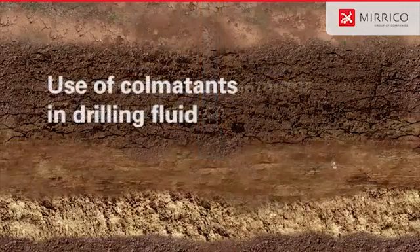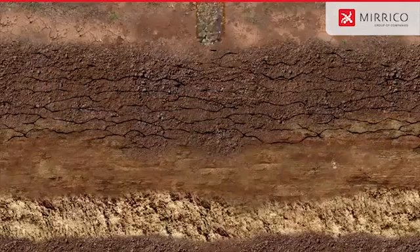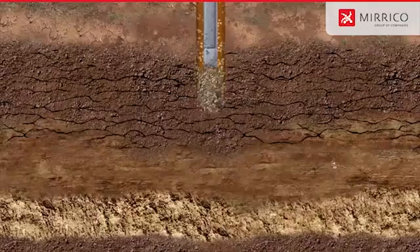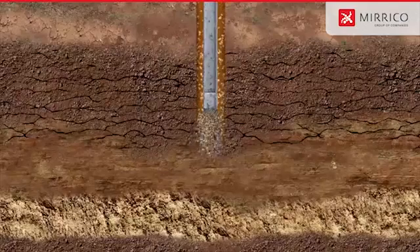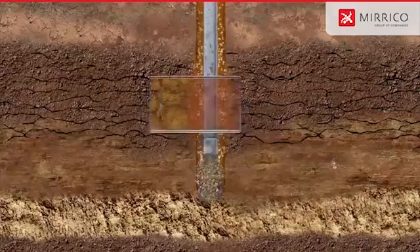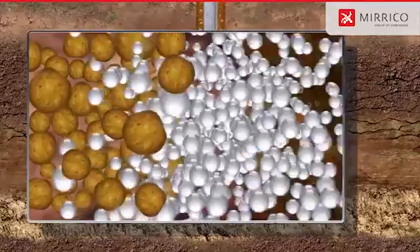The most widespread way of lost circulation control is the use of comitants as a part of a drilling fluid, and also the use of viscoelastic compositions of comitants of different types, which are selected taking into account the peculiarities of the lost formation. Comitants forms a tight barrier on the wall of the well and precludes penetration of a drilling fluid to the lost circulation horizon.